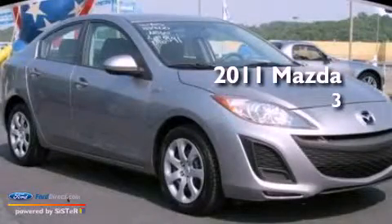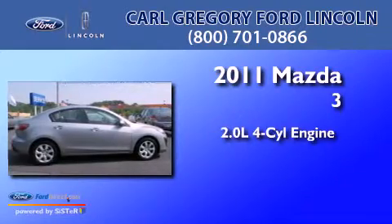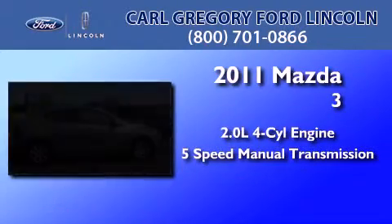This is a 2011 Mazda 3. It has a 2.0-liter, 4-cylinder engine and a 5-speed manual transmission.